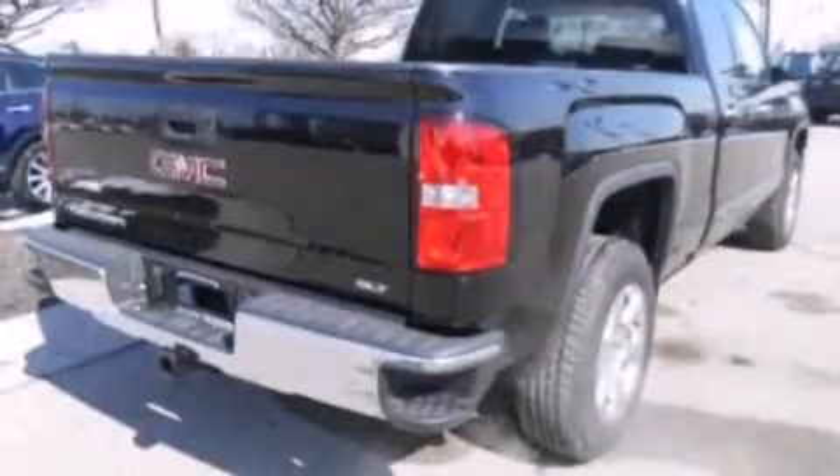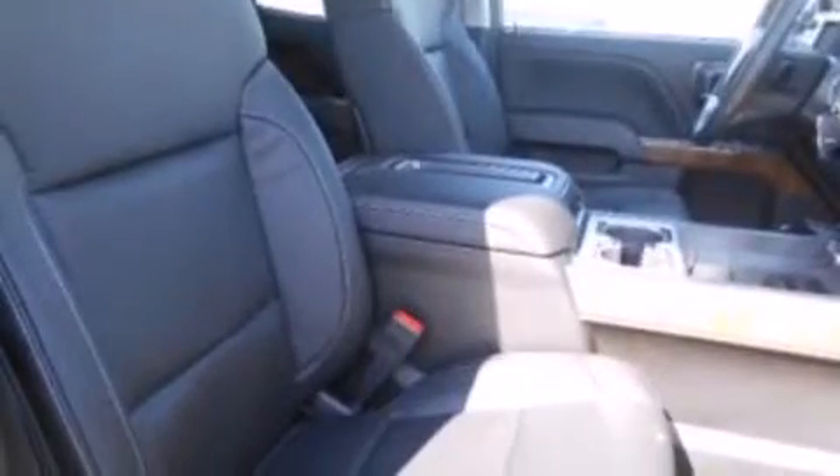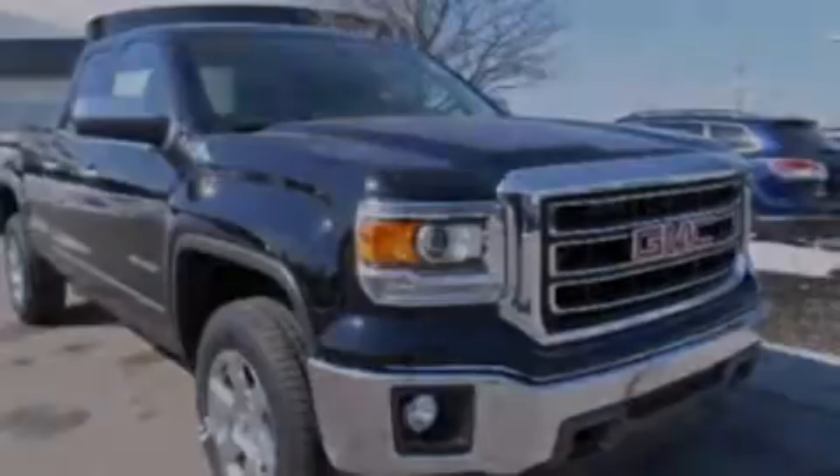The following features are also included: memory settings for the seat positions so you can recall your favorite alignments with the push of one button, air conditioning with automatic climate control, cruise control, a six speaker audio system, and 12 volt power outlets.